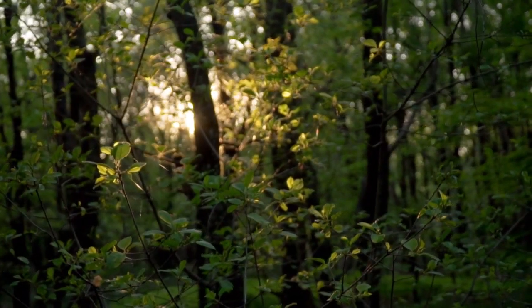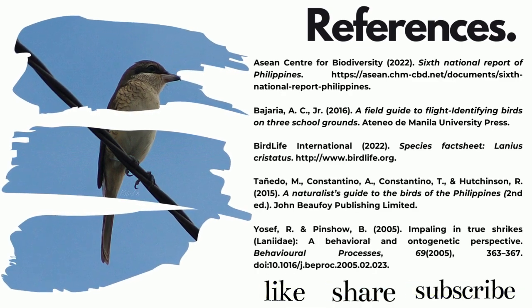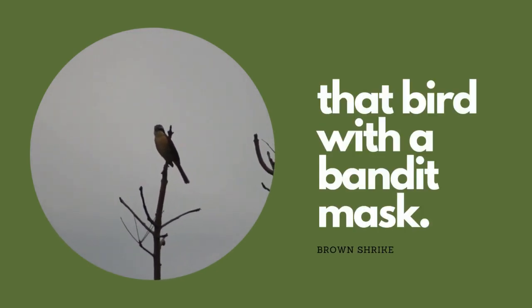Since these birds can live in close proximity with humans, let us allow them to winter in peace in our backyards. They are very loud, so it's very hard to miss them. So go out there and watch out for that bird with a bandit mask.